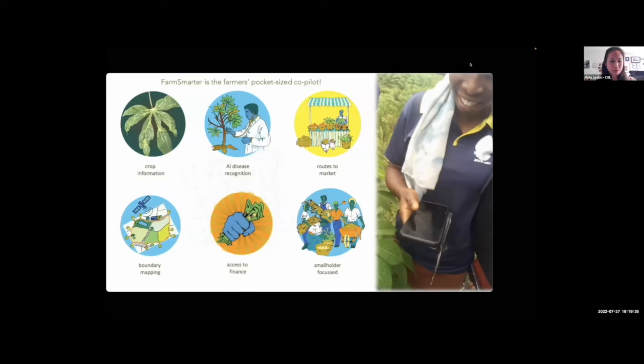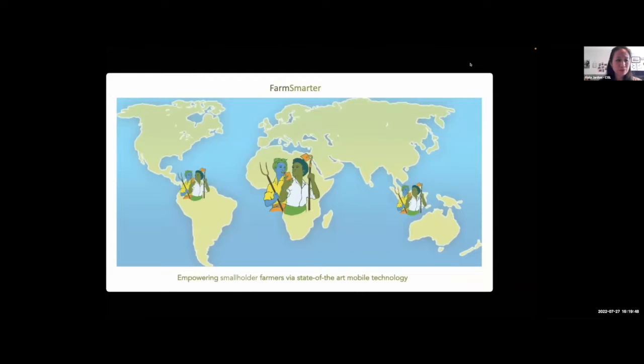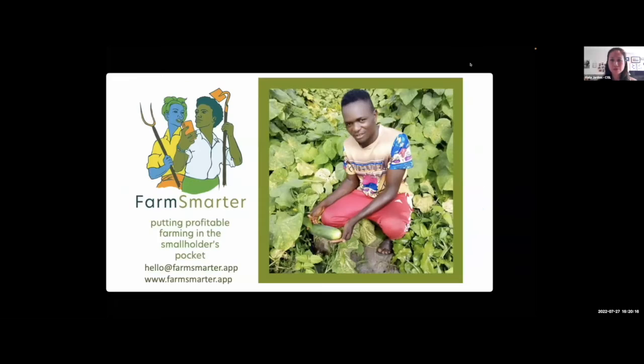Farm Smarter puts everything a smallholder needs for success in an accessible environment. We're helping farmers become sustainably productive, breaking down barriers between smallholders and the marketplace. Governments and commercial partners are supporting us in the UK, Africa, South America, and Indonesia. Our core team won a sought-after Innovate UK Agritech grant to develop our prototype, using over 60 years of combined Agritech experience. Farm Smarter is what you call a winning combination.